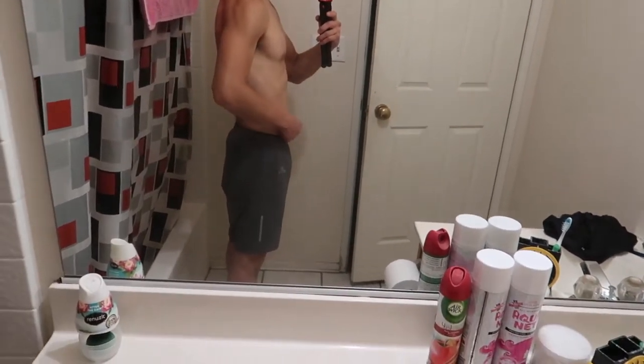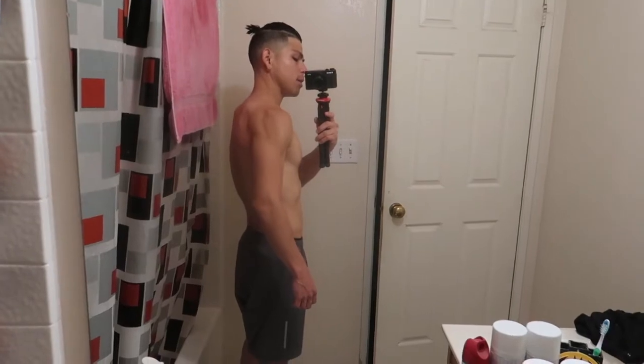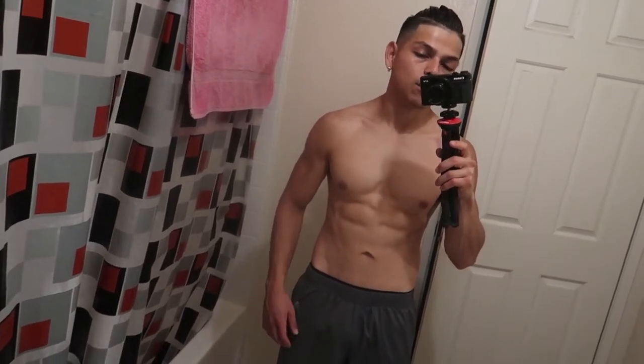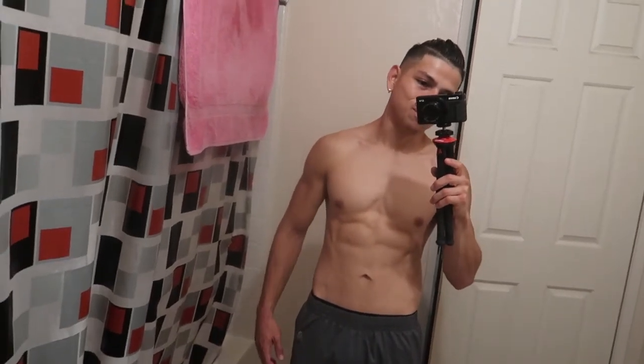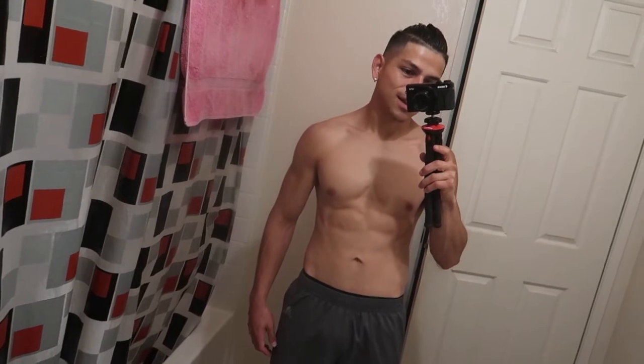Do you guys see the little belly sticking out? Look how bloated I look, how poofy I look. There's a lot of sodium. Even when I flex, I mean, you can still see them if I really flex, but it feels like my spine is about to come out from how hard I'm flexing. It's not like they just pop out naturally.